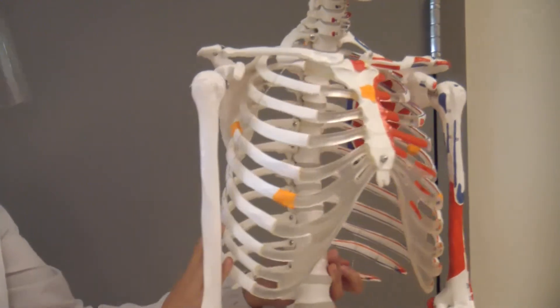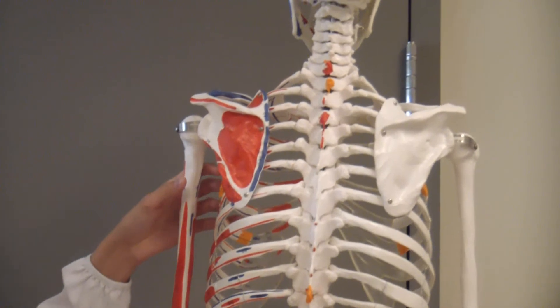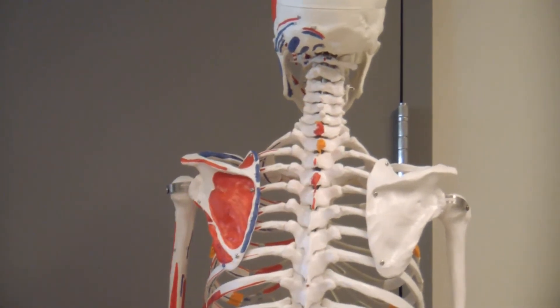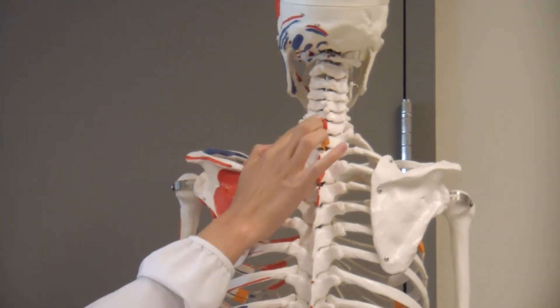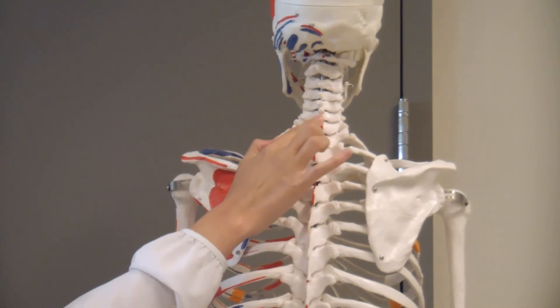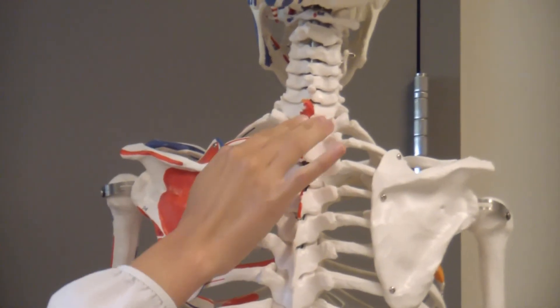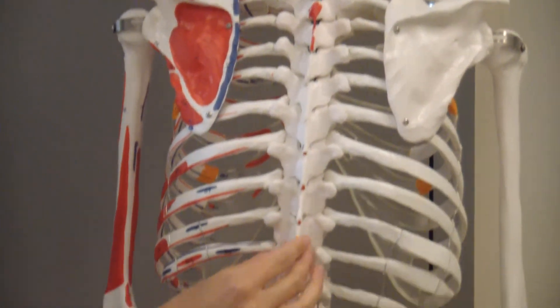Now let's look at the skeleton's posterior. If you have the person bend their neck forward, the most prominent vertebrae that you will feel is called C7. The next vertebrae that you will feel is T1. Then you can work your way down like this all the way until T10.